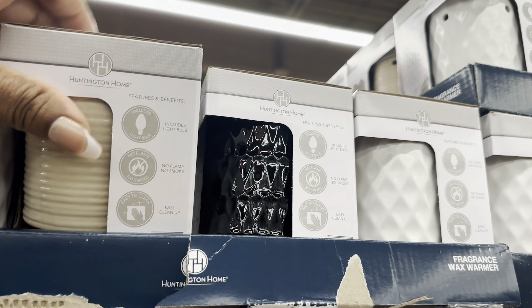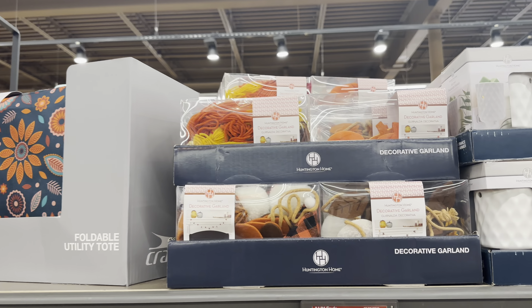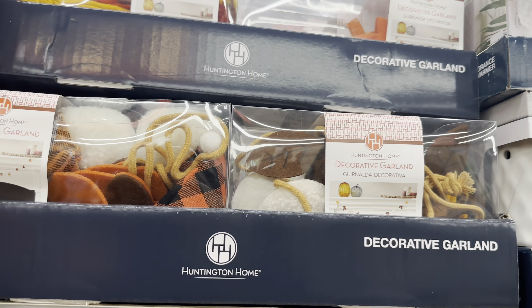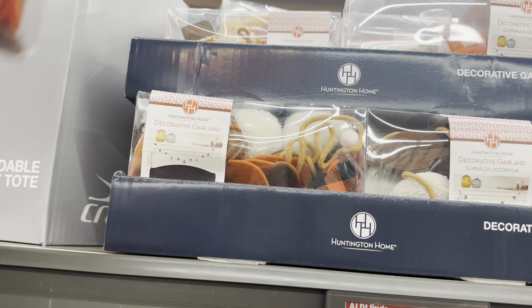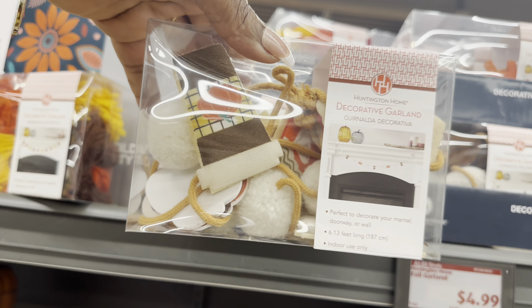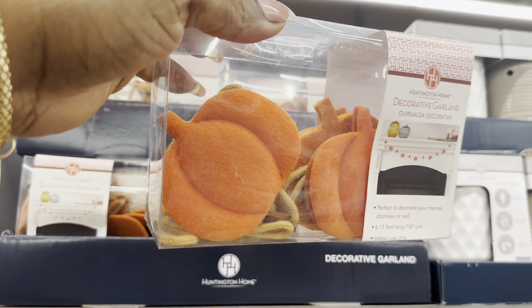The decorative garland is $5. These are made of felt material, so you have this one, this one - how cute! - and this one with the pumpkins.